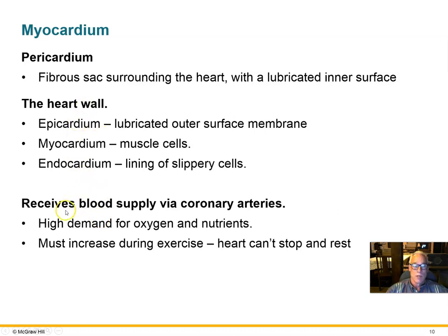The heart itself needs a blood supply delivered by the coronary arteries. The coronary arteries can give us trouble, and it's critical that they deliver greatly increased blood flow during exercise because the heart must always perform aerobic respiration. You cannot rely on anaerobic respiration and allow lactic acid to build up, cause fatigue, and then rest — that's obviously not possible for the heart.